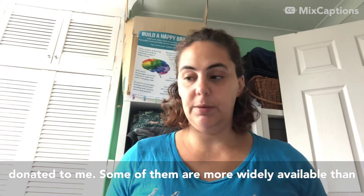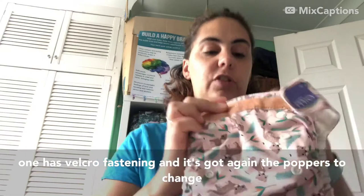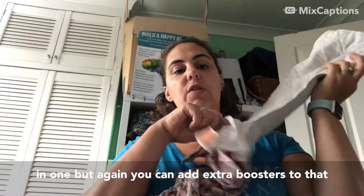This one is a Bambino Mio. It has velcro fastening and again the poppers to change the size. This is an all-in-one nappy so, like the Tots Bots all-in-one, it's got this bit that comes out but it is attached - it's all-in-one. You can also add extra boosters to that pocket if you need to.